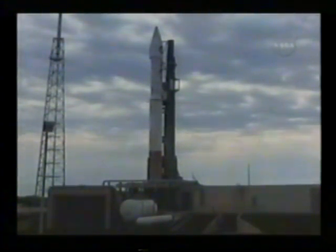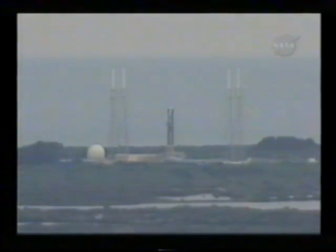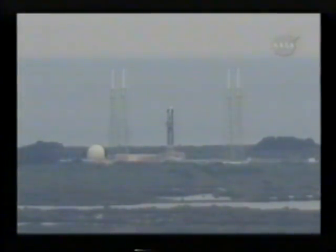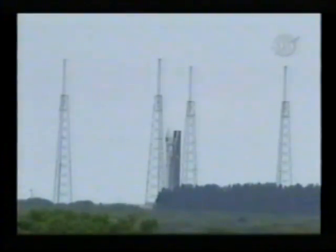137. FCS armed. 120. Ork is armed. FCS count started. T-minus 45 seconds. 40. Stable at step three.